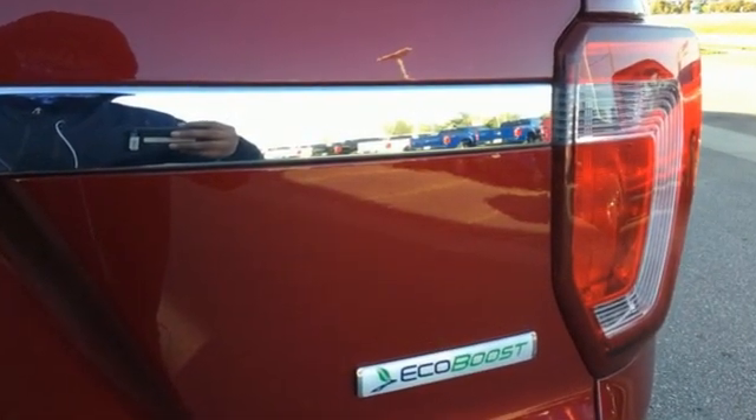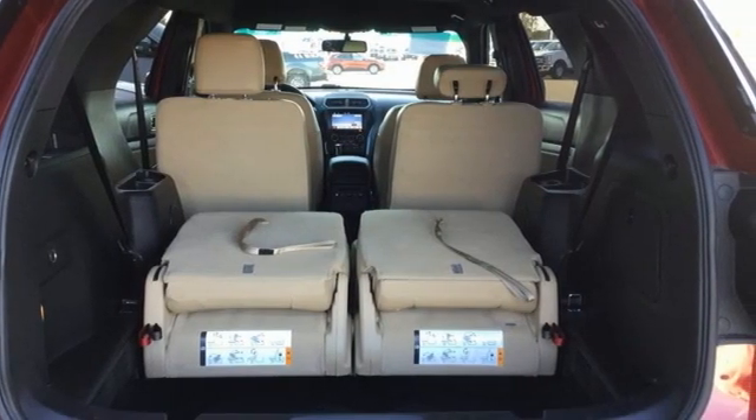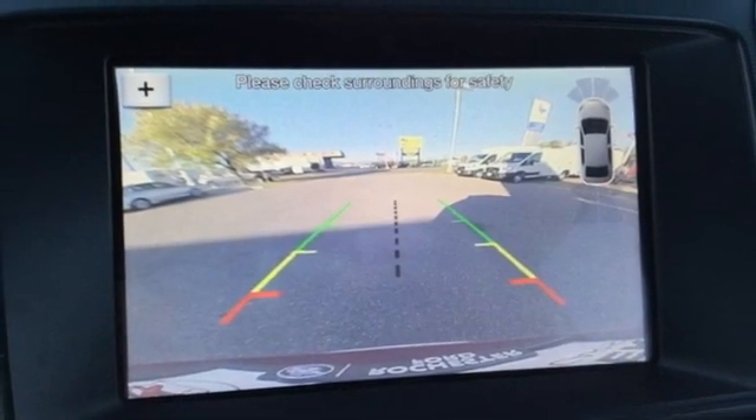Intercooled turbo inline 4-cylinder engine, front heated leather bucket seats, AM-FM satellite radio, rear parking sensors, and dual zone climate control.